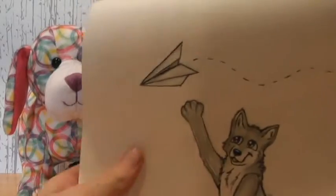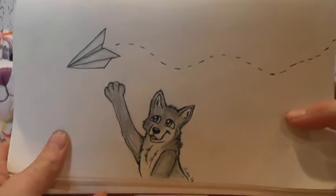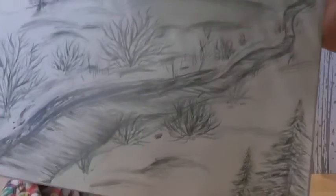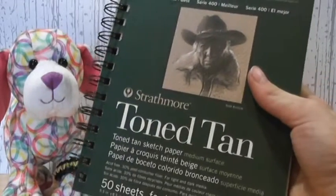First up, we have the first drawing I did in 2016, and it's just a little wolf with an airplane. And then when we were driving in the car, I was just sketching the landscape. So that is all for the other sketchbook.